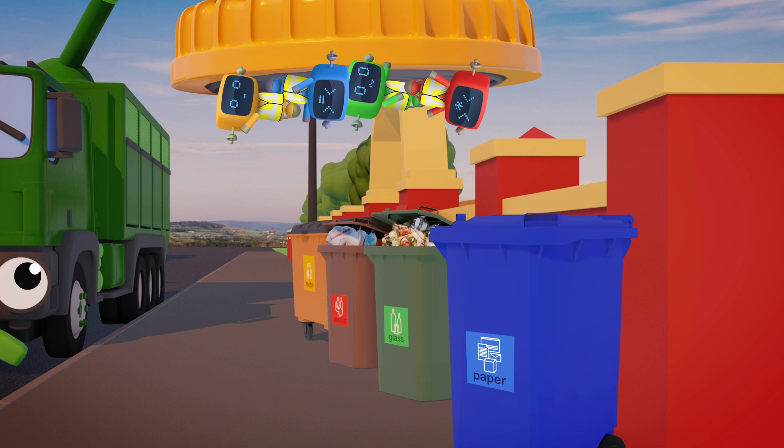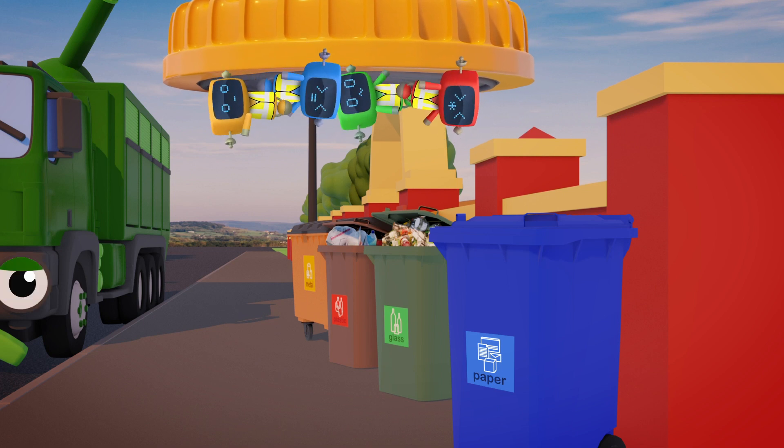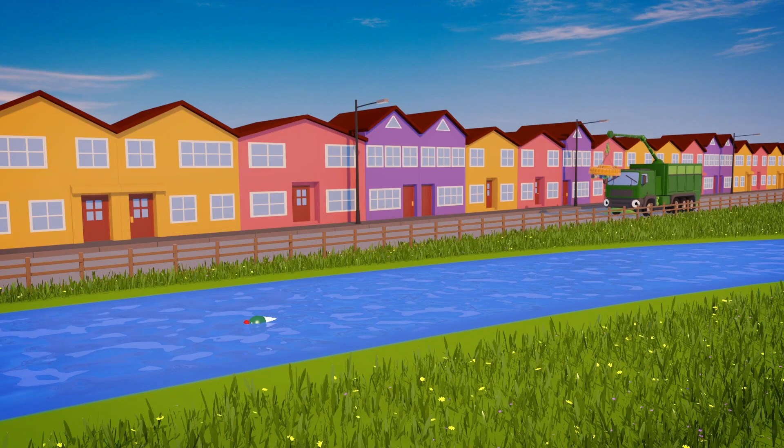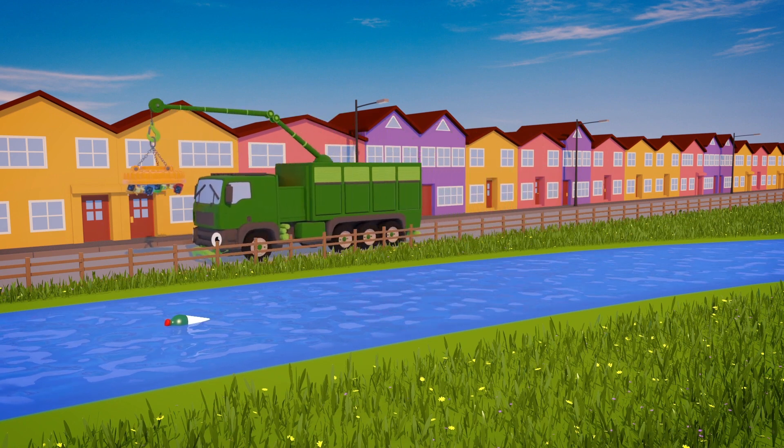Oh no! Rebecca, come back to the garage quickly! I know you want to pick up that plastic bottle from the river, but it's not metal, so your magnet wouldn't work!